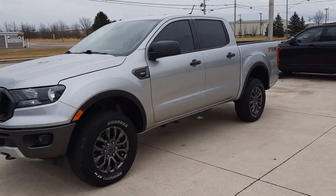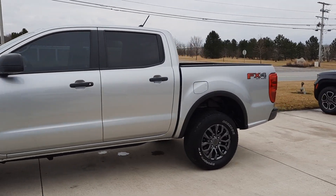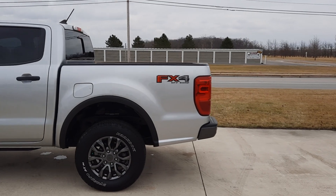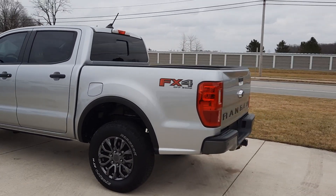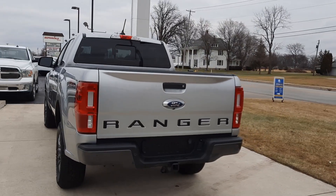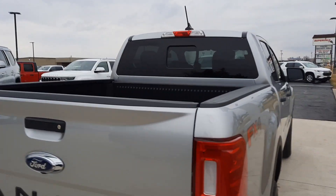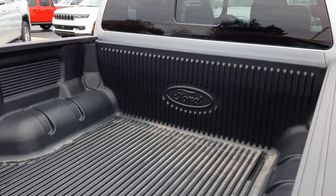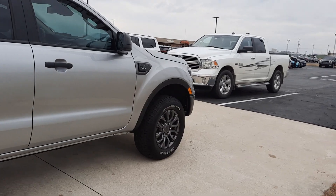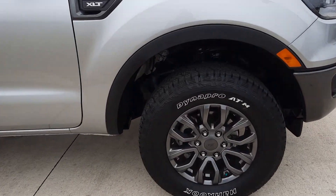Angel here at Terry Henricks Chrysler, going to take you on a quick walk around of this 2021 Ford Ranger XLT. This one is four-wheel drive. Got front and rear park assist, tow package, and it does have a bed liner. Outside's in great shape. Tires look good all the way around.